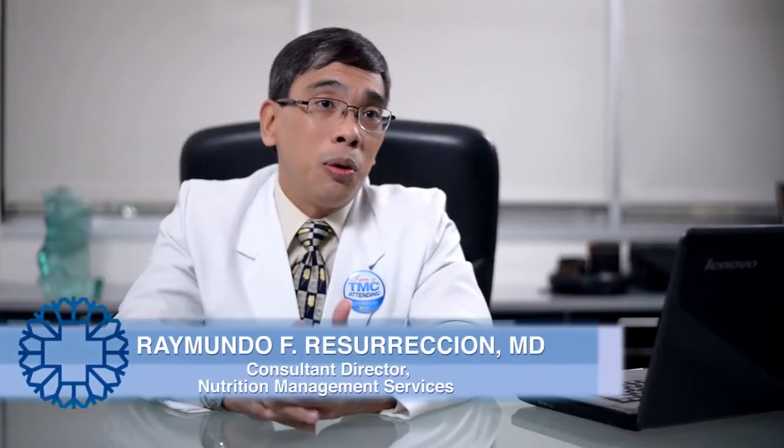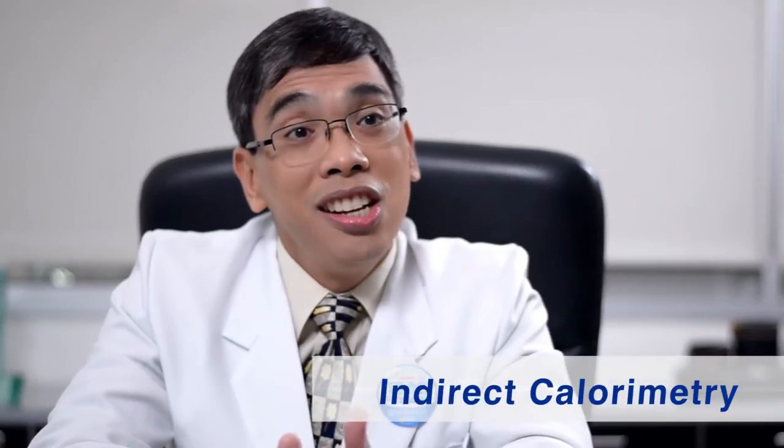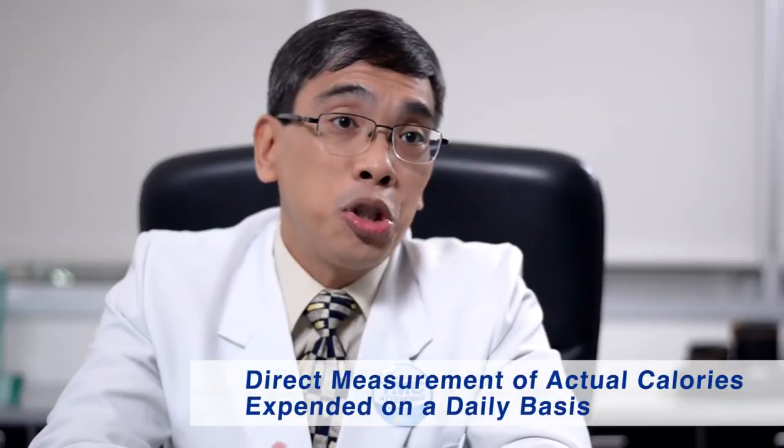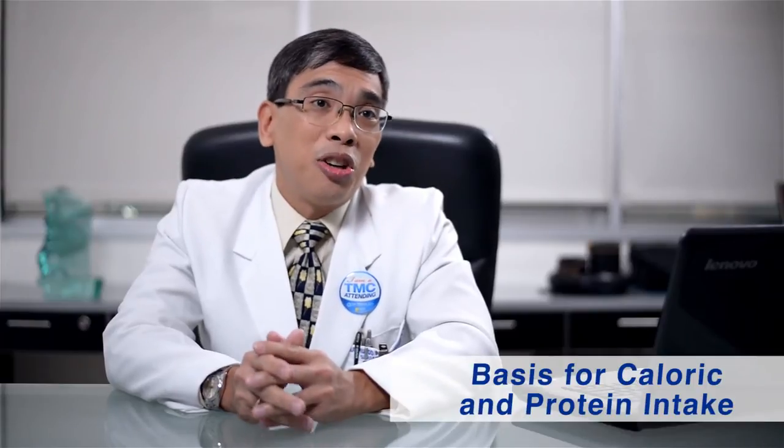For those patients in whom it's a challenge to do weighing, we resort to a patient's indirect calorimetry. Indirect calorimetry provides us a direct measurement of actual calories expended on a daily basis, and that will be the basis of the caloric and dietary inputs.